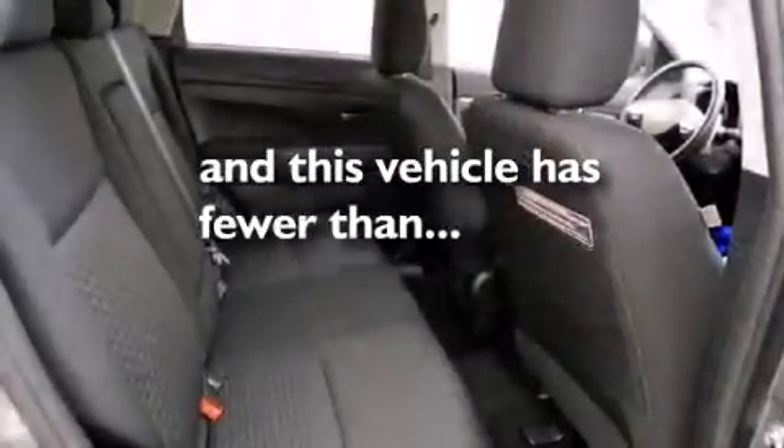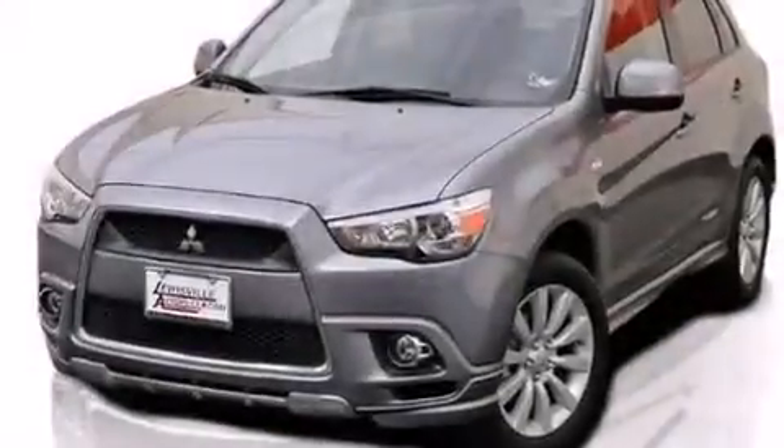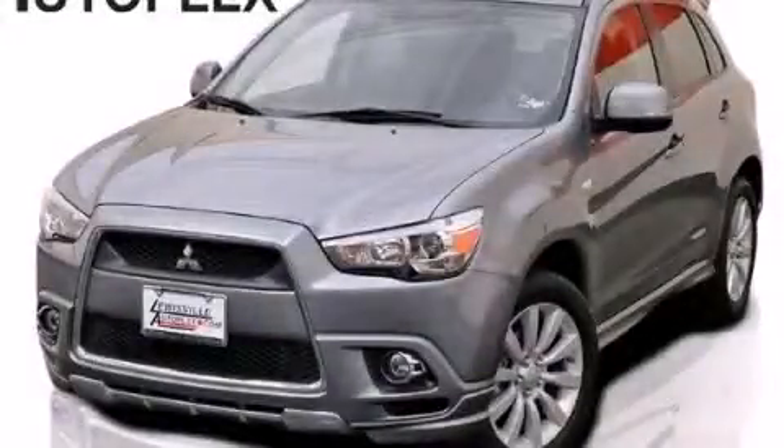This vehicle has fewer than 29,000 miles on the odometer. With an EPA estimated rating of 29 miles per gallon on the highway, fuel efficiency does not take a back seat. Contact us today to arrange your test drive.